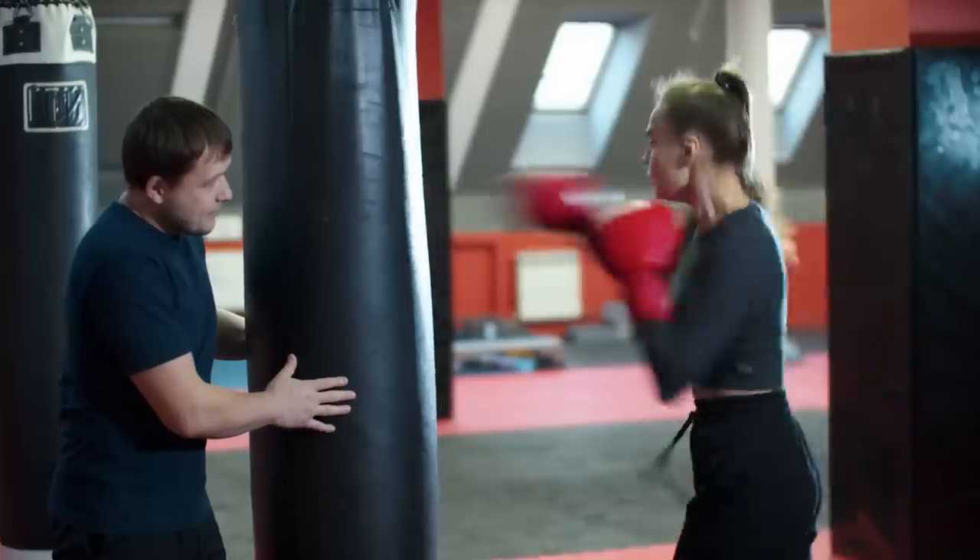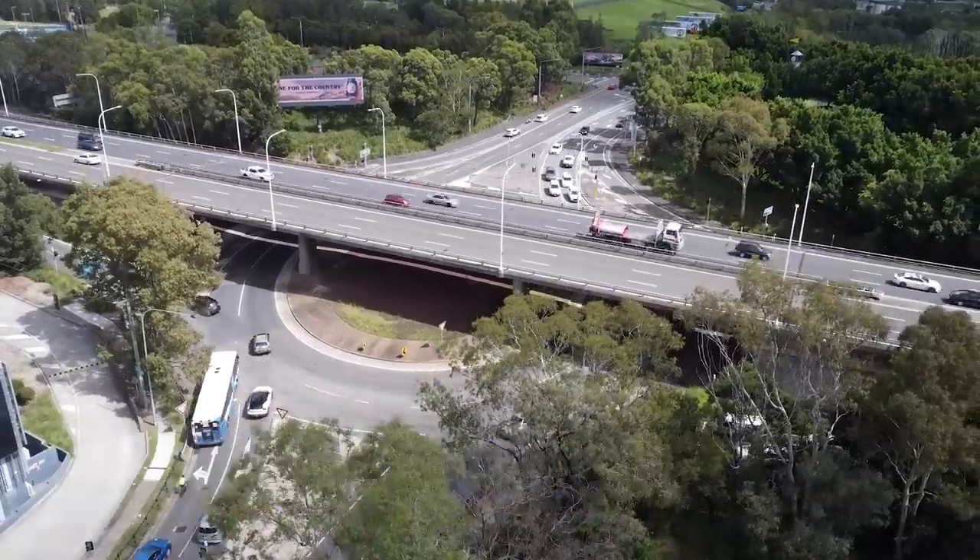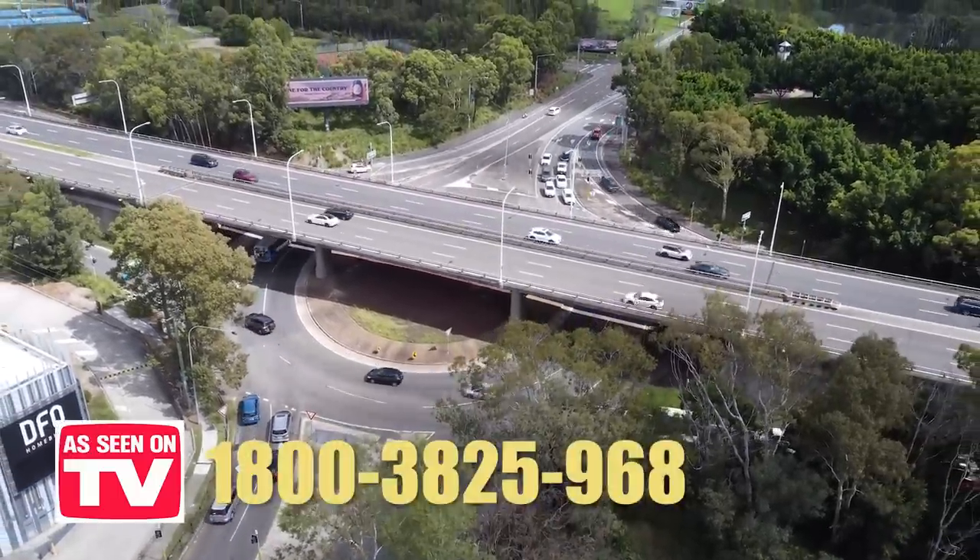Are you looking for an adrenaline rush? Do you want to get your heart racing, feel your blood pumping, but you don't want to fork out hundreds to go skydiving? Those companies will charge you thousands, but we won't charge you millions for that adrenaline rush. For the lower price of just zero dollars, the Holmbush Bay Drive DFO Roundabout is the perfect destination for you.